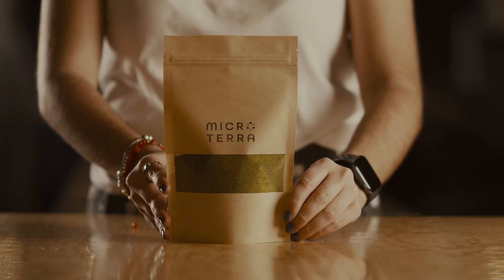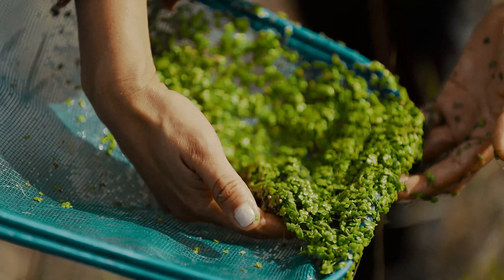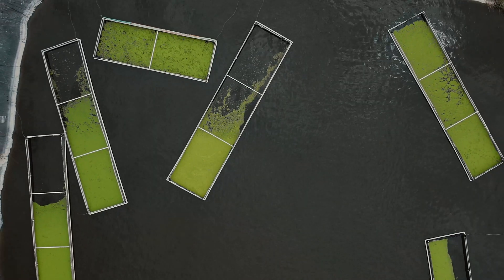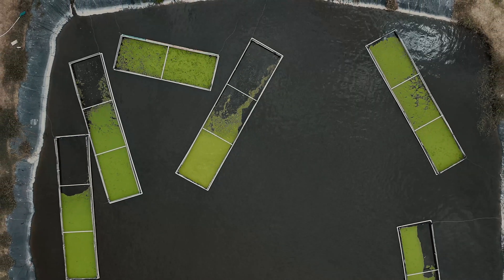At Microtera, we have developed a functional and nutritious plant-based ingredient that can be grown in an affordable, sustainable and scalable way, all while cleaning the water of the fish farms in which it's grown.